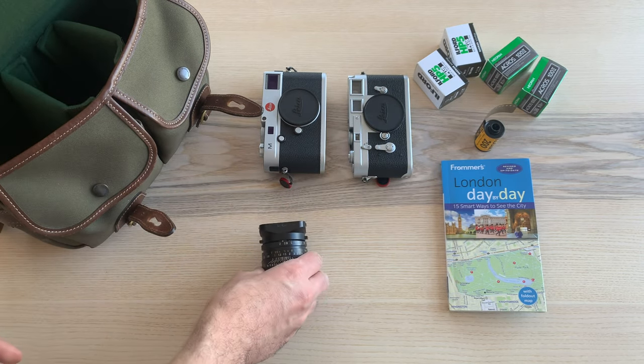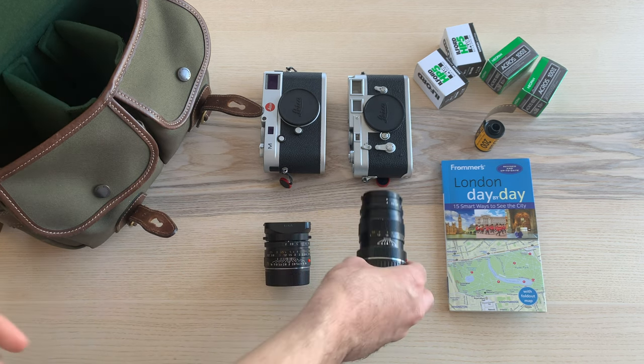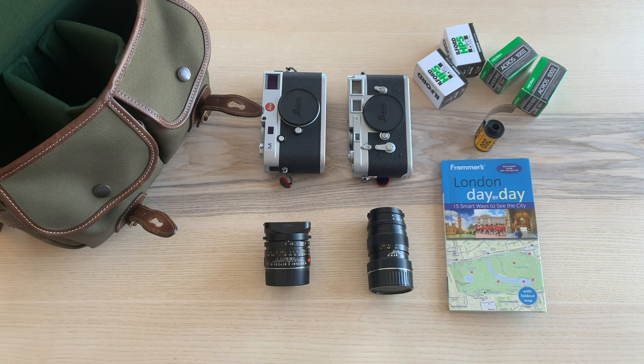My trusty 35mm Summicron Spherical and this travel-friendly Minolta 90mm f/4. I took only 5 rolls of film with me: 2 rolls of HP5, 2 rolls of Acros, and 1 Kodak Gold.